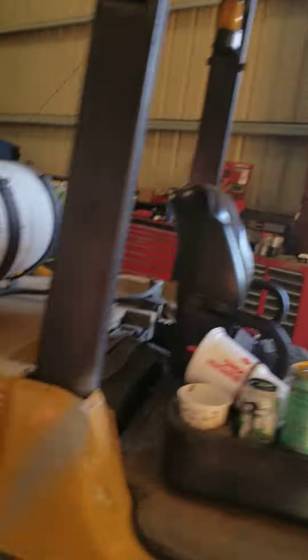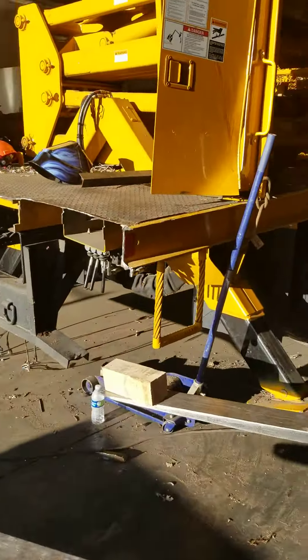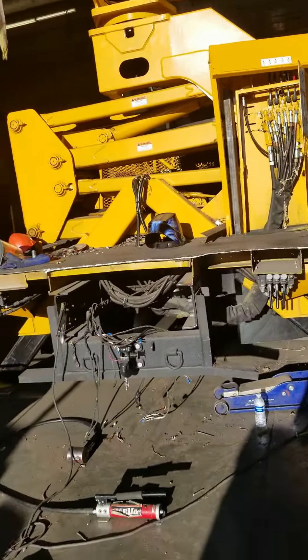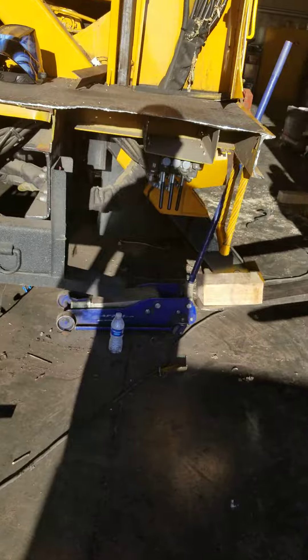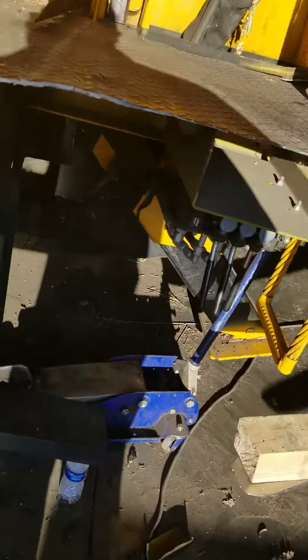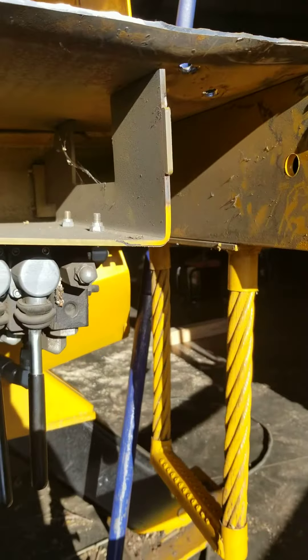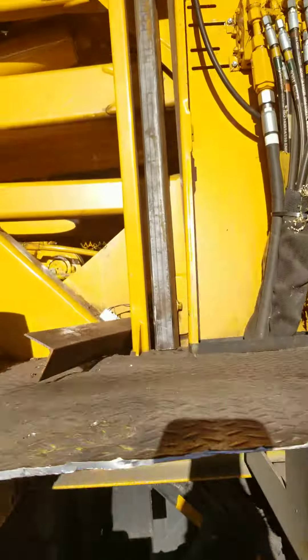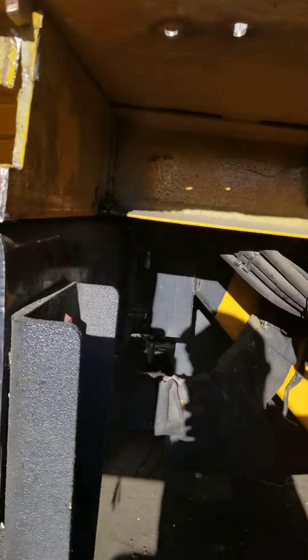It's hard to see, but we got it level now. Maybe I shouldn't twist it. When we first got here, all this stuff was kind of broken off. We've been reattaching it by lifting it with the forklift. We've also been using the elevator to push down in certain spots.